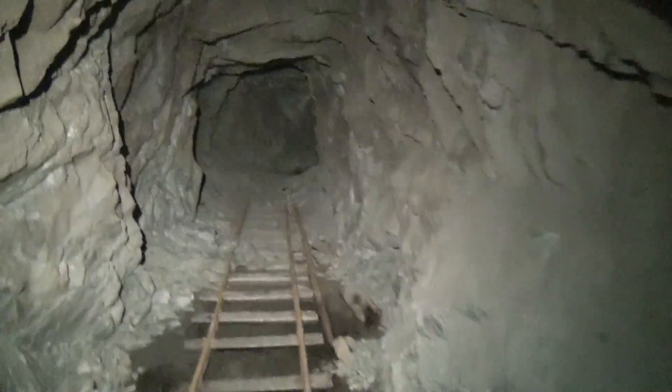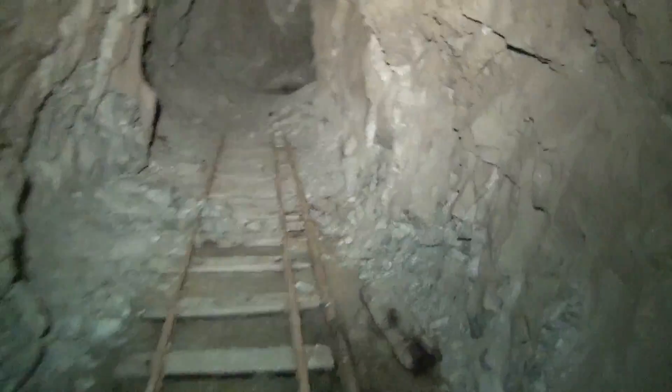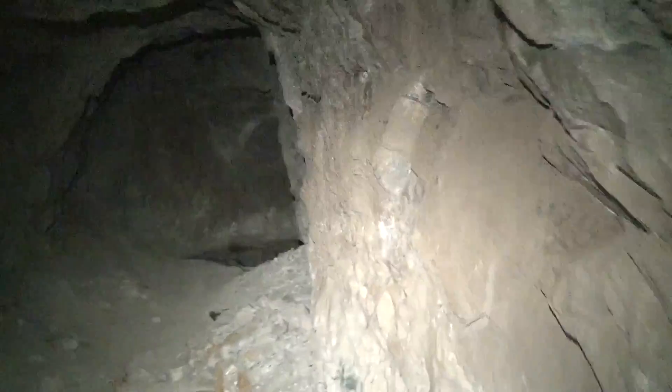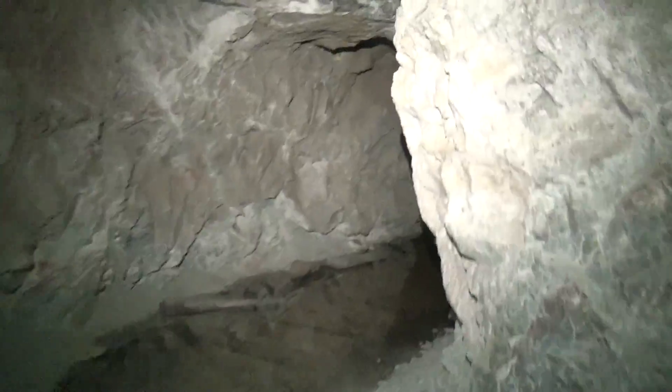It looks like it either turns or goes straight right. We hit the end — oh, it keeps going.